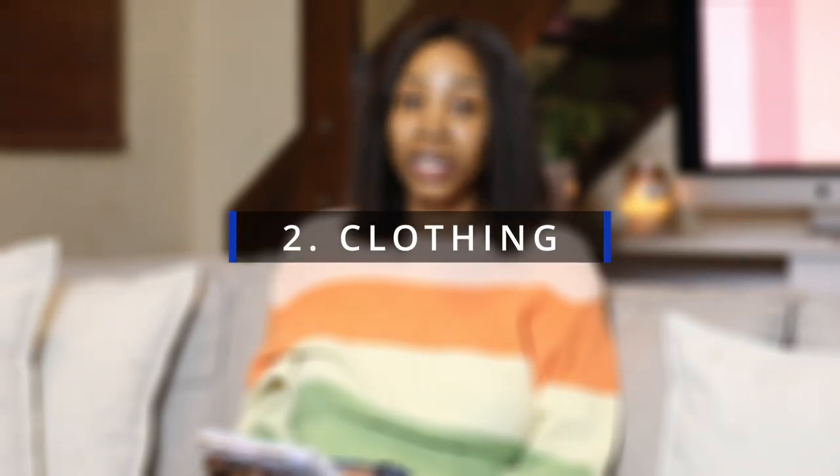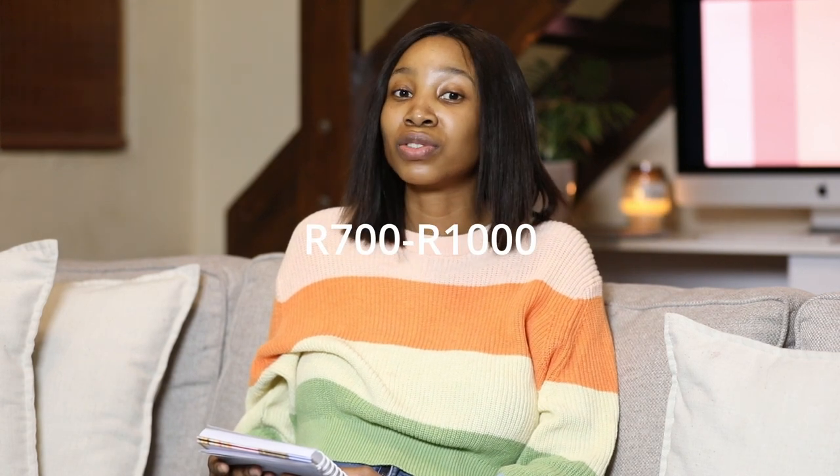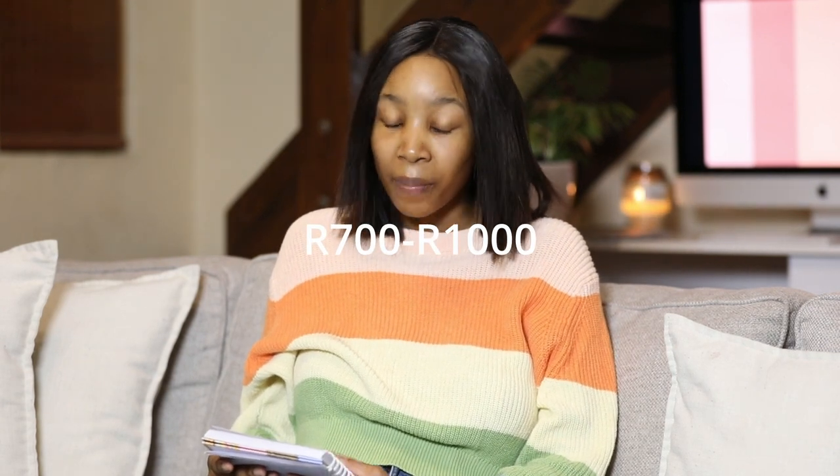For clothes, each month it obviously varies, but we try to buy something every month so we don't have to buy too much at a time. Some people shop by season; we try to shop every month just so he has enough and it's not too much on our shoulders. I'd say we spend about 700 to 1,000 rands a month on clothes.